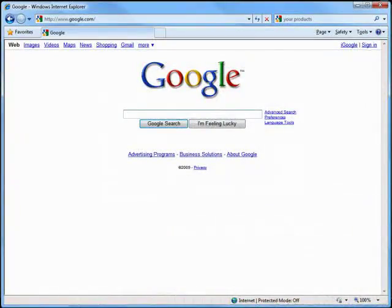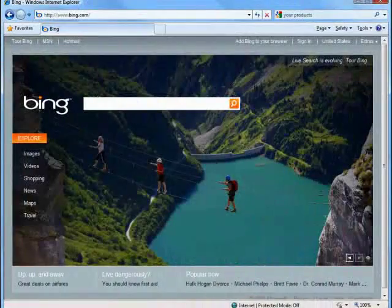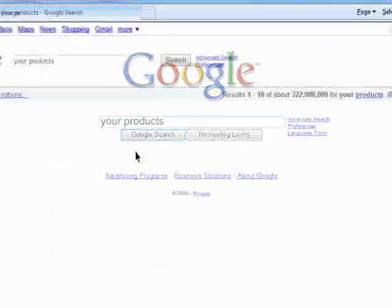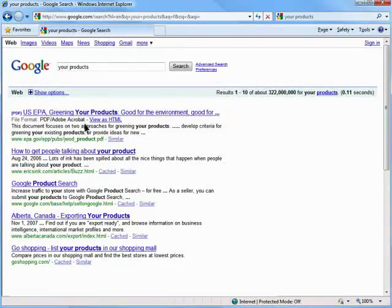Let's see how these new clients will find you. The majority of people searching for products on the internet will go to search engines — Google, Yahoo, Bing, or lots of others. They'll type in their search terms or keywords describing what they're looking for and check results one by one.